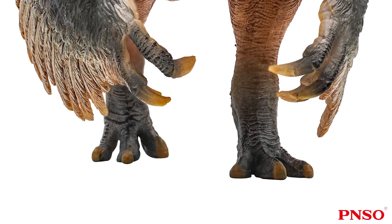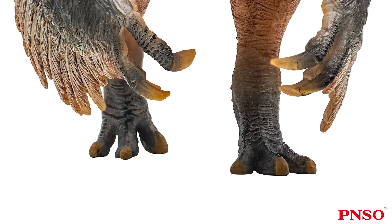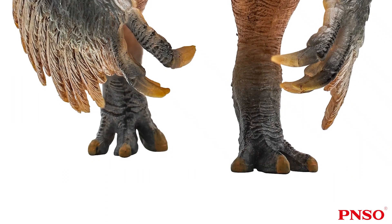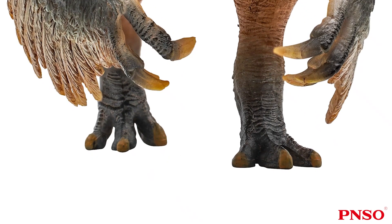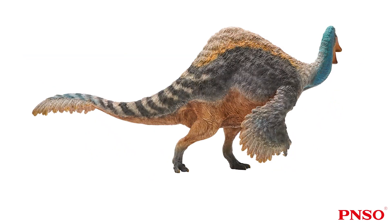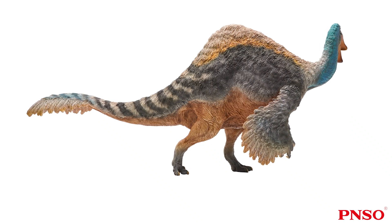It had three toes on each foot, and all three toes looked quite blunt at the tip, rather like hooves. The inner toe was slightly stronger, so it was made bigger, looking like a hoof adapted for walking. Its two legs were thick and strong. Deinocheirus wasn't good at running fast, but it could bear its huge body weight, and the hind limbs looked really bulky. This concludes our introduction to Deinocheirus. Thank you all.